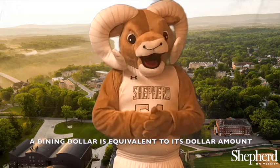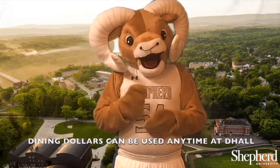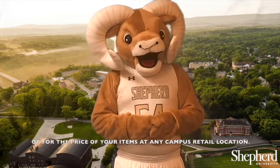A Dining Dollar is equivalent to its dollar amount. Dining Dollars can be used anytime at D Hall for the value of a meal swipe, or for the price of your items at any campus retail location.